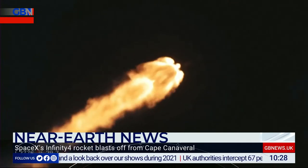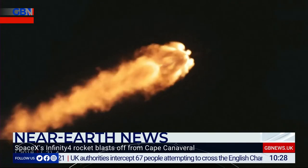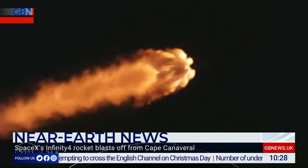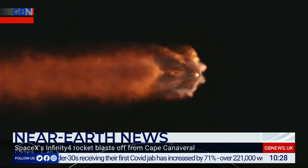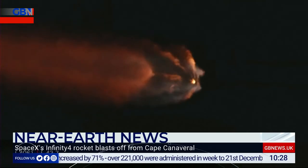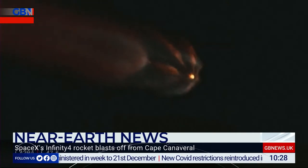Elon Musk is very different. Elon Musk wants to make sure that the human species is a space-faring species — with orbital flight, exploration of the planets, and exploiting mineral resources. In other words, make us a truly space-faring species. And he's a billionaire, so he can actually put the money where his mouth is.